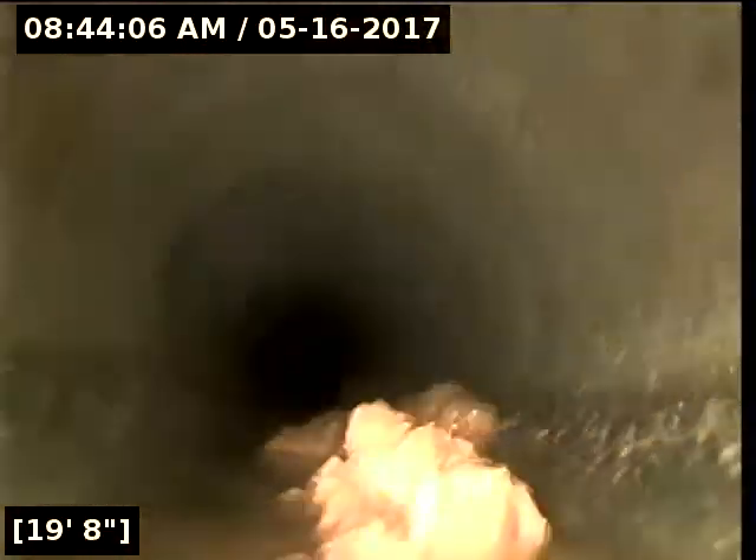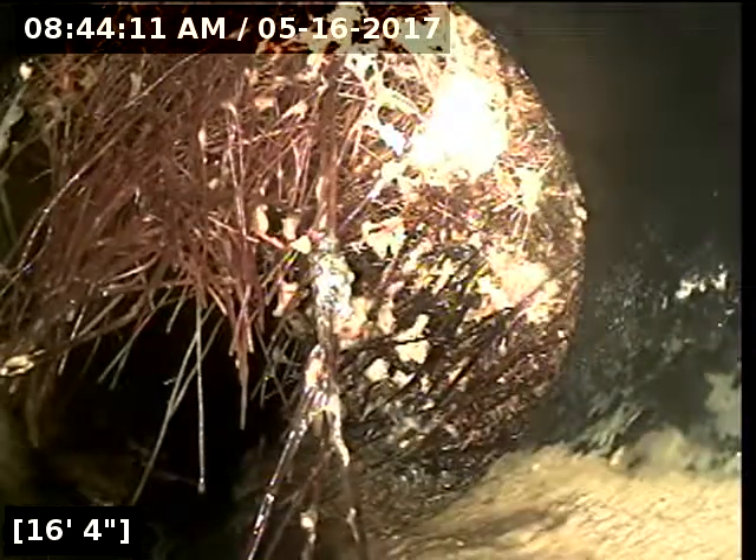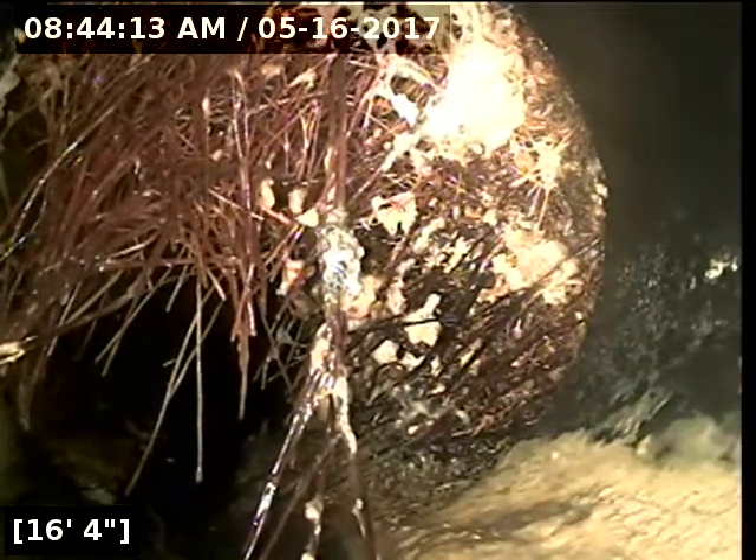I'm going to pause the video and locate and mark this with orange paint. Okay, I'm back. I've marked and located the area where this root intrusion is occurring. Right here — I've located it and marked it with orange paint so you'll know. That definitely needs to be taken care of.